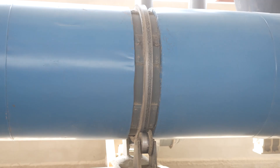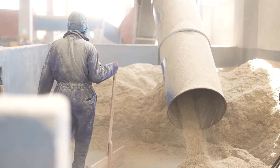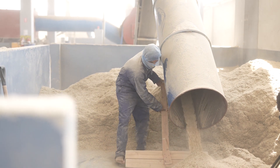The crushed biomass then goes into the drying process, where it is completely dried to remove all kinds of moisture. The dried biomass is then converted into pellets through the pellet machine.